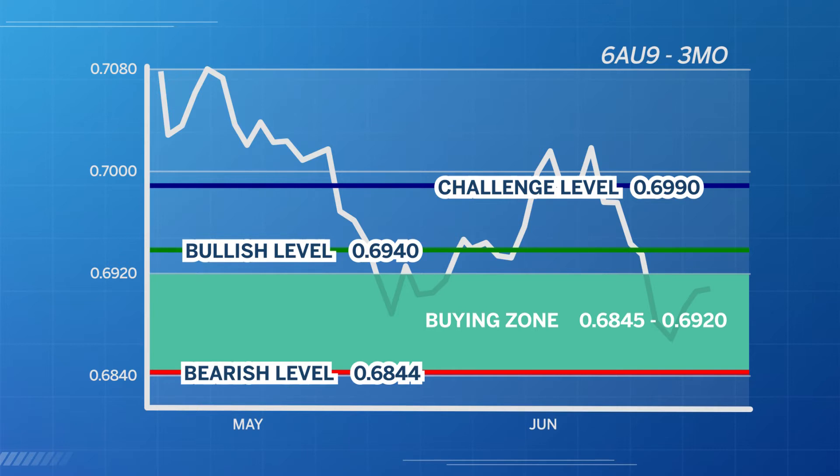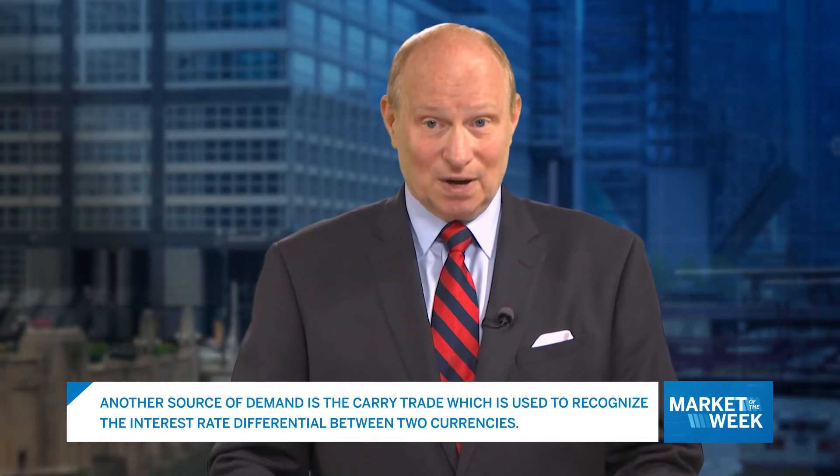Something to keep in mind: trading the Aussie dollar is also a way to invest in Australia instead of purchasing Australian stocks. Another source of demand for Australian dollars is the carry trade, which is used to recognize the interest rate differential between two currencies. For example, when the interest rates are higher in Australia than the US, it can increase the demand for the Australian dollar.